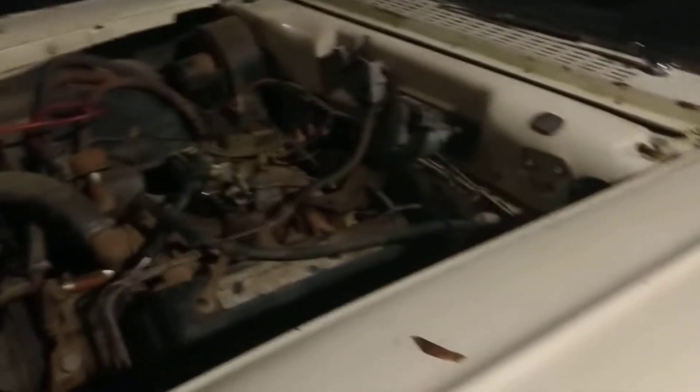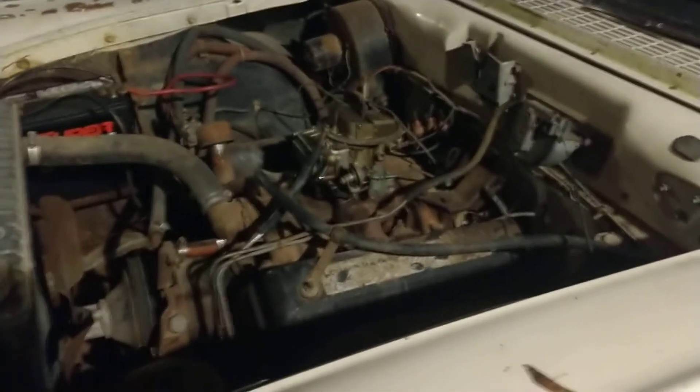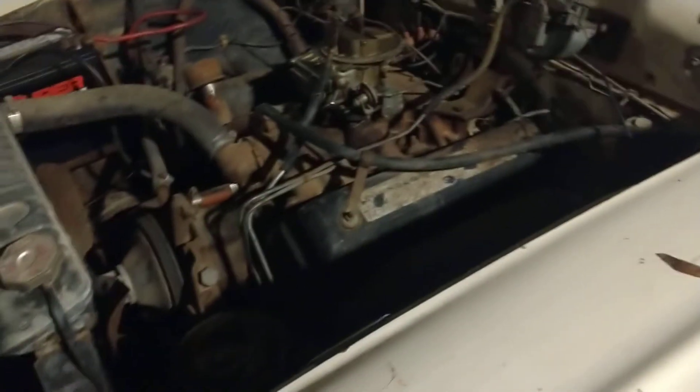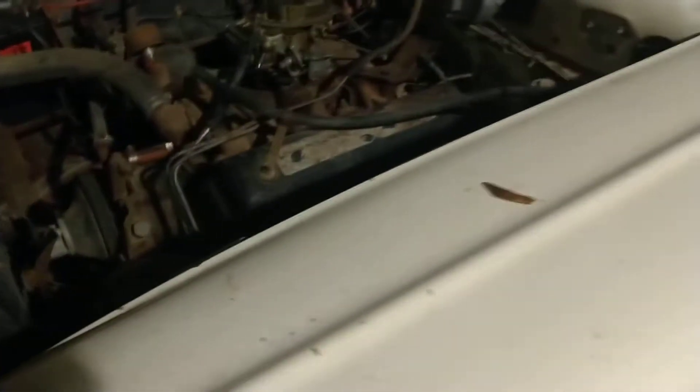Runs, drives, needs brakes — needs the usual stuff for a 61-year-old car. It's got a 292 Y-block V8. Air cleaner's in the car, it fires up, it runs fantastic. I'm probably going to go through the carburetor, do the usual tune-up stuff. Because of the longer distances I plan on driving, I'll probably replace the water pump and double-check the timing chain right away.